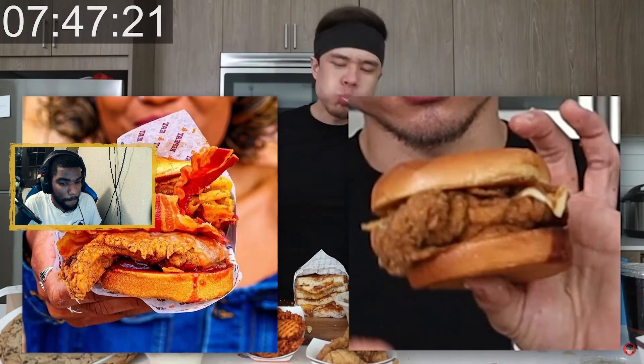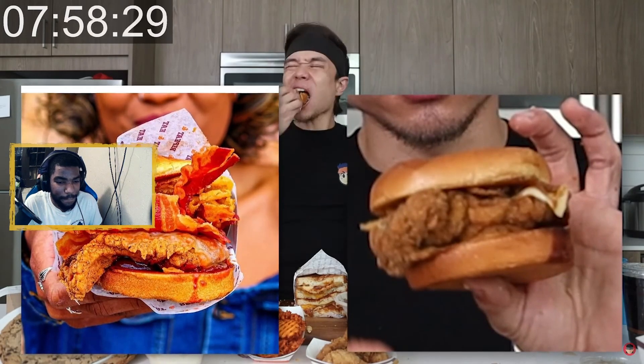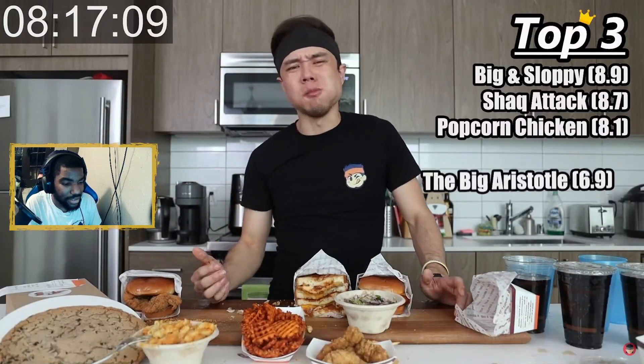The Big and Sloppy is taking the top spot now. Moving on to the Big Aristotle — please tell me that photo is from their website, because how are these the same sandwich? Damn. All right, sweet potato fries — this is where things went a little downhill again.